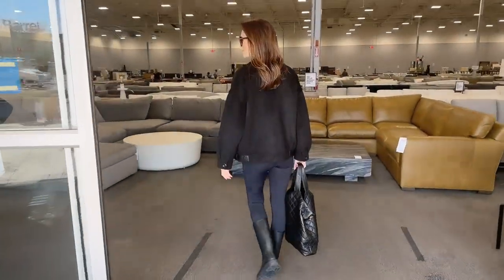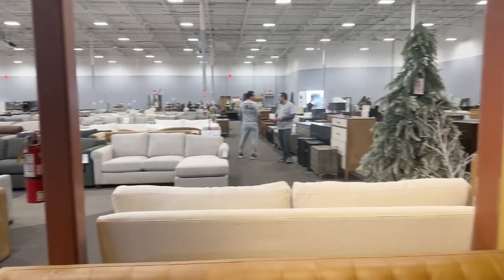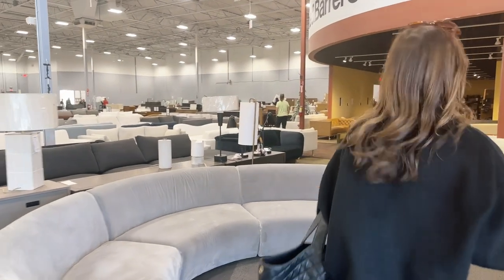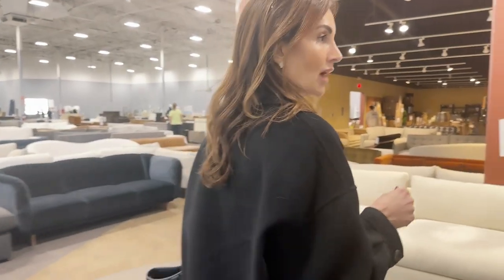Right off the bat, the first thing that comes to mind is there are a lot of sofas here. So if you guys are looking for a sofa, they've got you covered. But I want to know what else they have because I'm interested in other things — thingalings. So let's see what we can find.